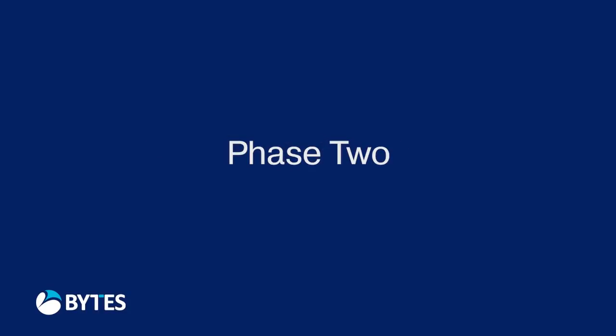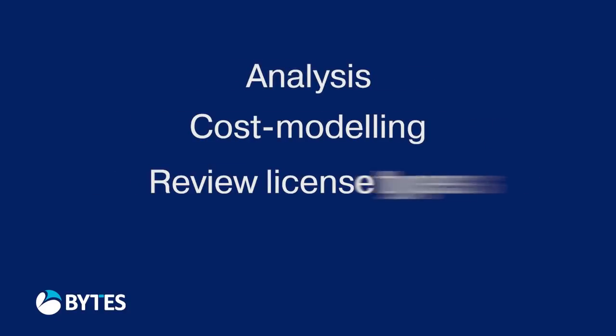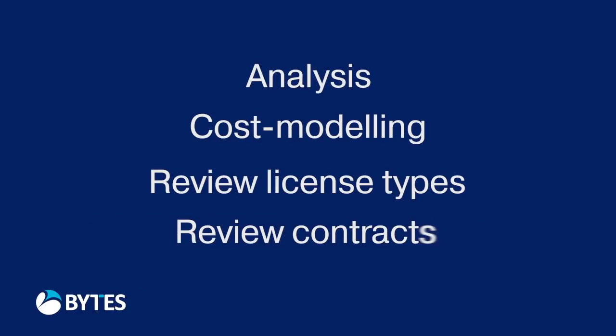The second phase: our team conducts a piece of analysis where we'll look at cost modeling, review all the license types available, review the contracts available to the customer, and effectively overlay the roadmap brought together in the first phase. Then we'll look to come up with the most pertinent options before presenting those back to the customer in the third phase.